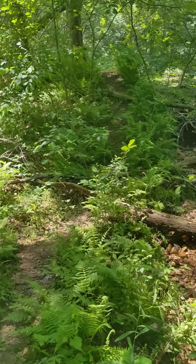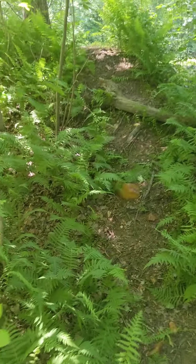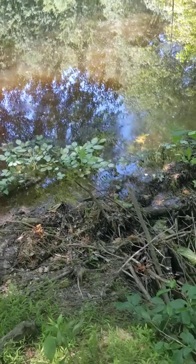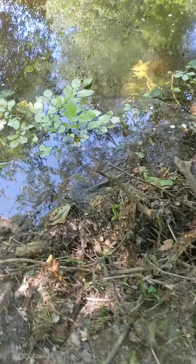I'll walk up and show you the rack where all the logs are too. I haven't seen the beavers in a few days either.